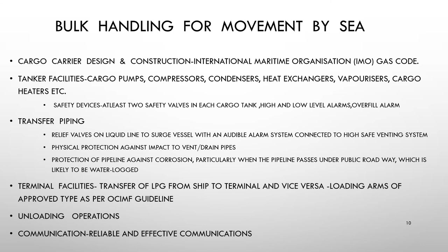For unloading operations: it is essential that ship and terminal operators are familiar with the basic characteristics of each other's facilities, are aware of the precise division of responsibilities, and are able to communicate effectively during joint cargo handling operations. Reliable and effective communication are prerequisites of safe and efficient cargo operations.